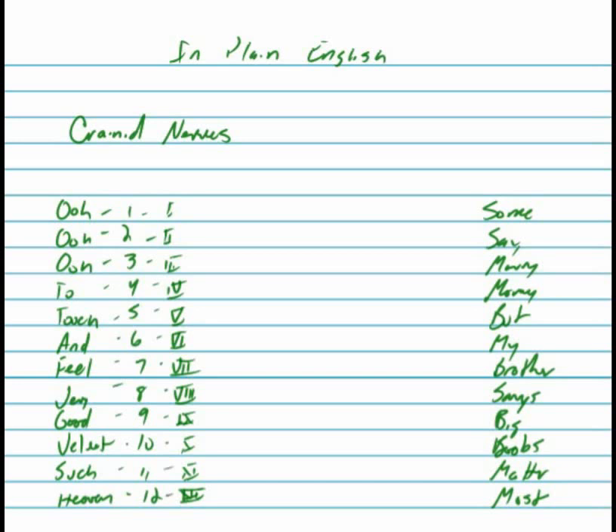The first cranial nerve is going to be olfactory. The olfactory nerve does just what it sounds like — it's going to do smell. Olfactory is your smelling scents and glands, and it's one of the bigger cranial nerves.